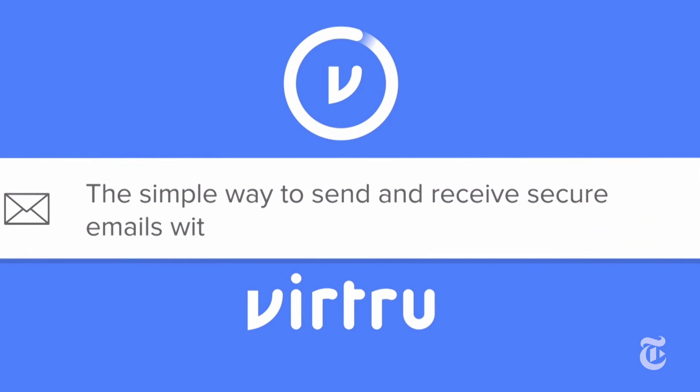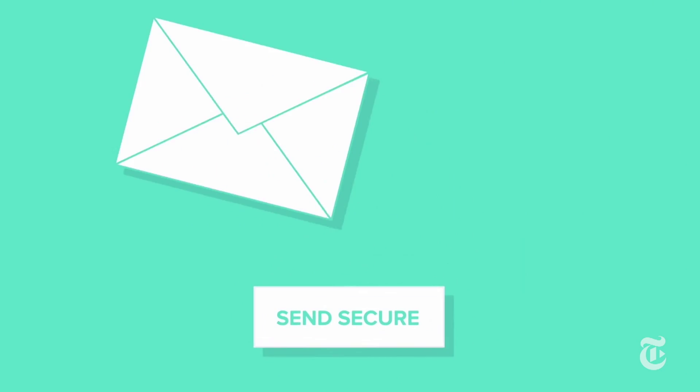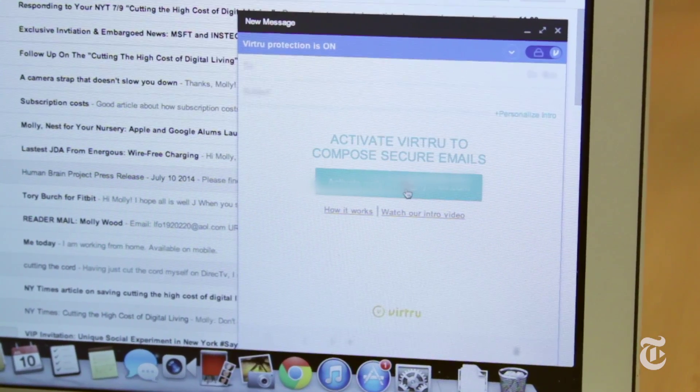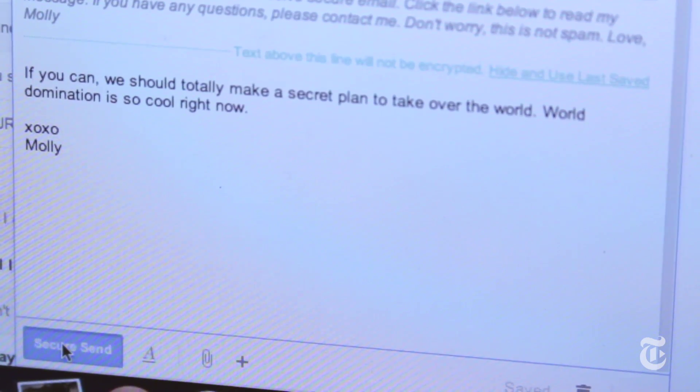Luckily, there are some new tools coming out that are making it much easier to lock down your email. One I really like right now is called Virtru, and it's a free plugin for your browser. It works with Google Chrome and Firefox, not yet Internet Explorer or Safari. But once you download and install it, the next time you open up your email — Gmail or Yahoo or Hotmail — you activate Virtru, and you can easily start sending encrypted email.